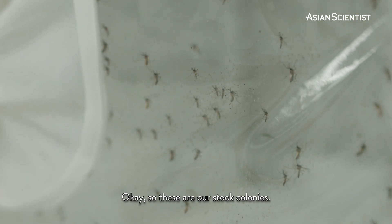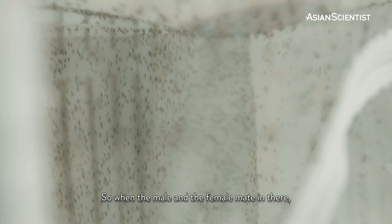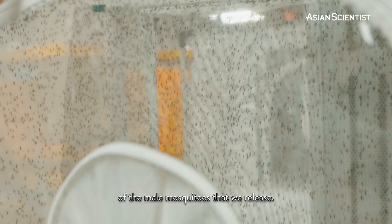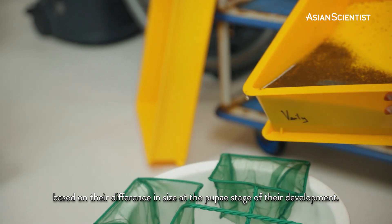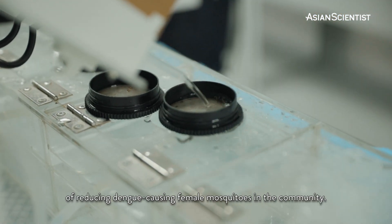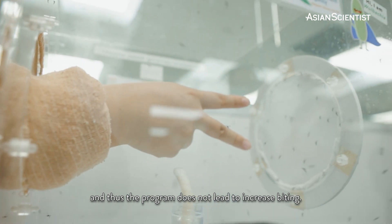So this is our stock colonies — these are the Aedes aegypti mosquitoes with Wolbachia in them, and this is where we mass-produce them. When the male and the female mate, they lay eggs, and these eggs are then used for production of the male mosquitoes that we release. In this production facility, the males and females are separated based on their difference in size at the pupae stage of their development. Only the males are released to do the job of reducing dengue-causing female mosquitoes in the community. Male mosquitoes don't bite, and thus the program does not lead to increased biting.